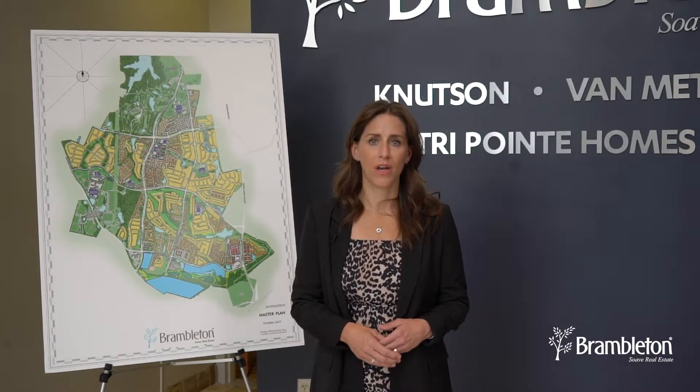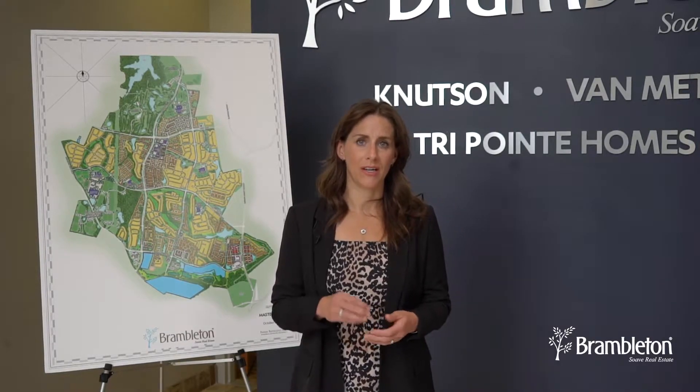These parcels are surrounded by other parcels owned by parties other than the developer, and those parties are thinking about whether or not they're going to file a zoning application and if so, what it would look like. Given all of that activity in that portion of the property, we've made a decision to pause and not move forward with a rezoning application at this time.